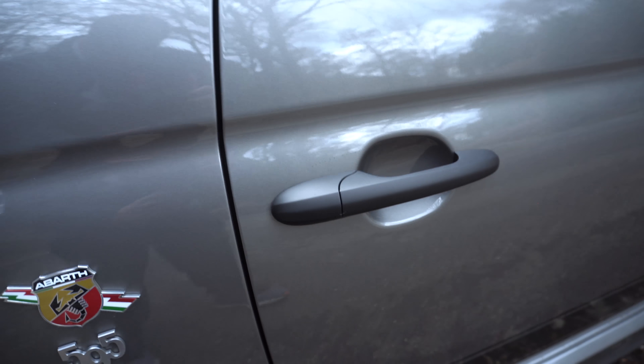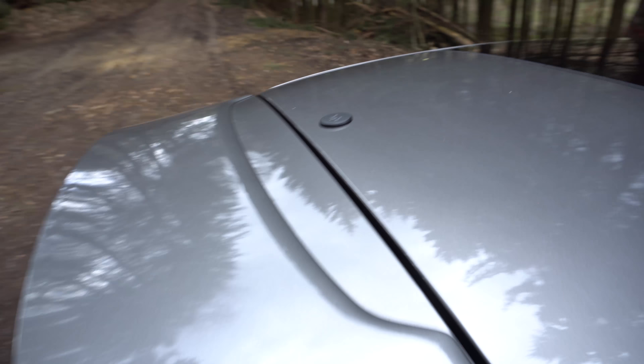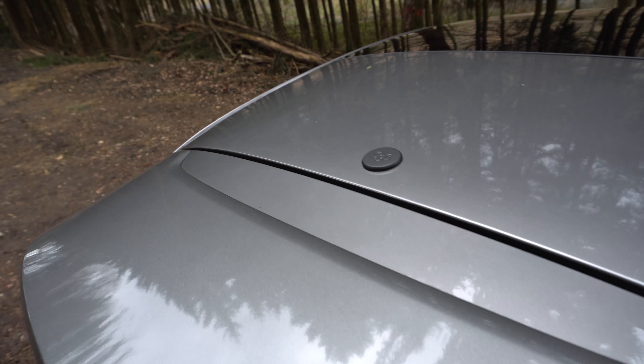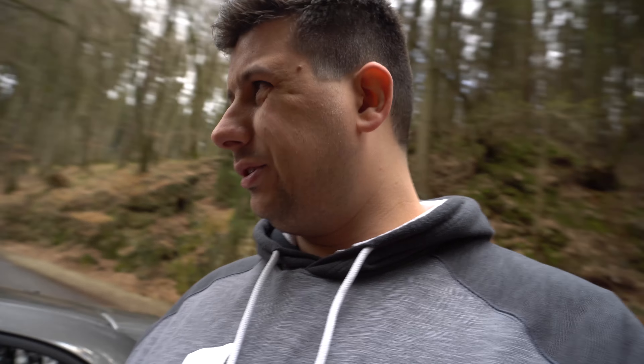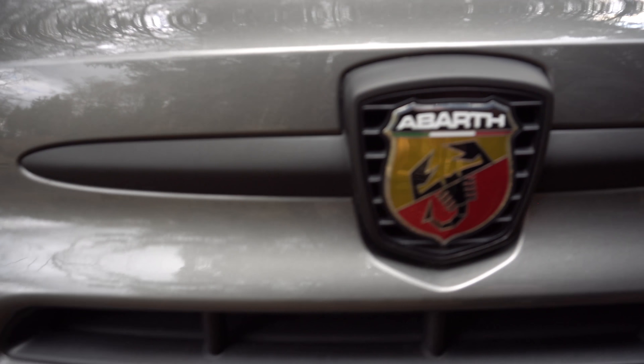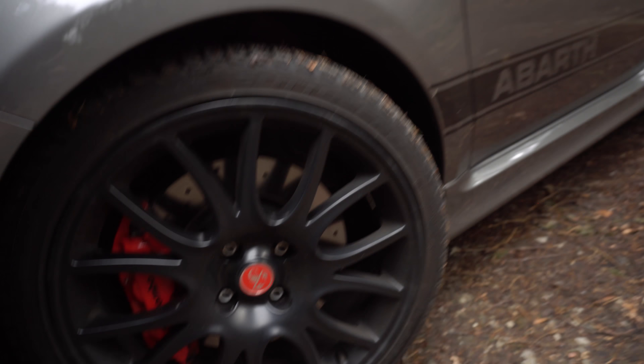We did a lot of things on the car, from some small covering to changing the exhaust and something else. I will do a little tour of the car. First of all, the covering — we've blacked out a few things like the handles, the radio surround, the trim piece at the back, and all along here. It was kind of dark gray with chrome details before, so now it's all matte black, including in the front here. It's going to look great with the wheels.